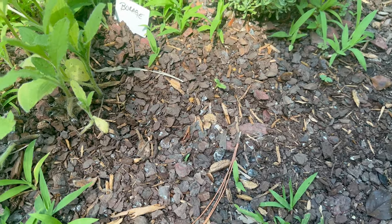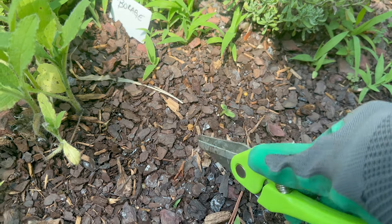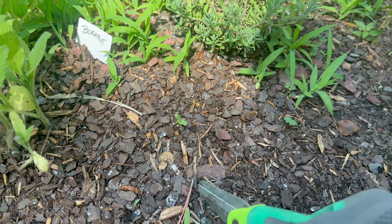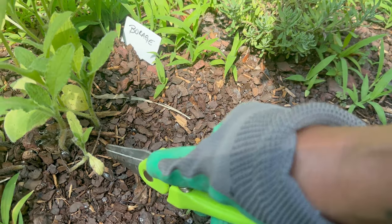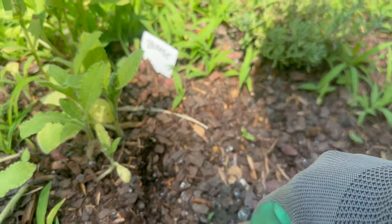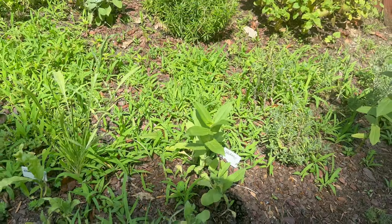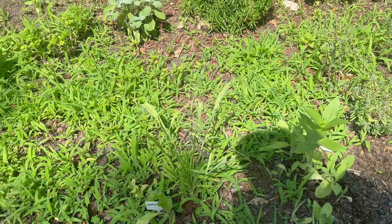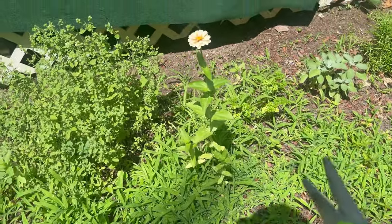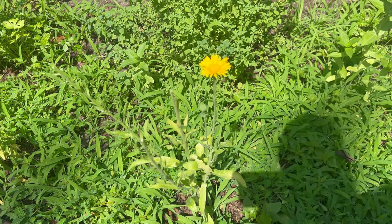Here we have borage coming in, and y'all I'm so mad because I had a couple more pieces of borage and I know the daggone rabbits ate it. I'm so sick of them — I know people say oh they're so cute, but they are not cute for my garden. I don't have enough stuff planted to be sharing with them. We have another zinnia and this is calendula.